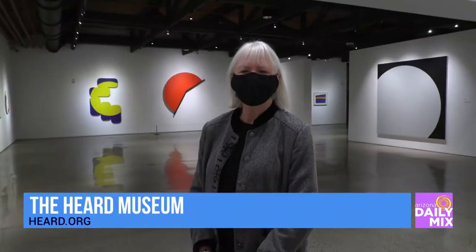Good morning, Diana. This work of Leon Polk-Smith is amazing, but 25 years — the first time we're seeing some of this stuff, right? Well, he had a major exhibition at the Brooklyn Museum. It was a retrospective, and that was exactly 25 years ago.